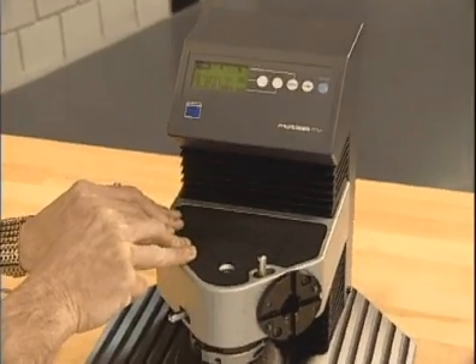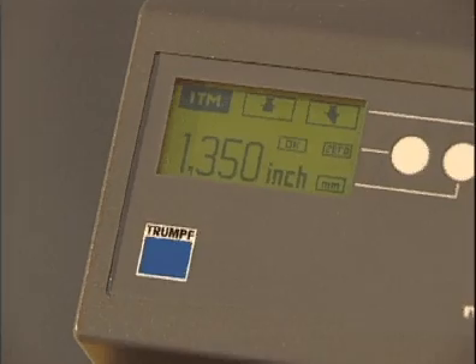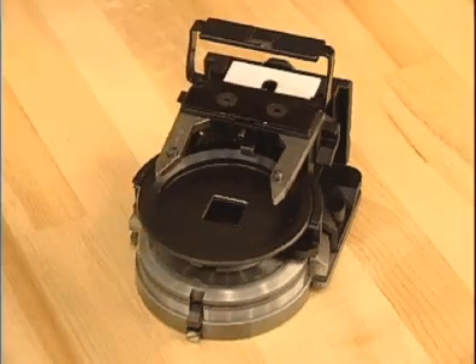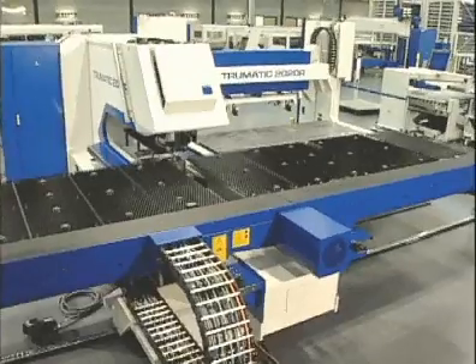An updated tool measuring system allows for extremely accurate measurement of tool lengths to adjust for punch penetration. The actual length of the tool is entered into the tool table in the machine control for each tool. Once the individual tooling items have been assembled, all components are snapped into the tooling cartridge. All tooling assembly is done while the machine is running, and changeover is done at the completion of the program.